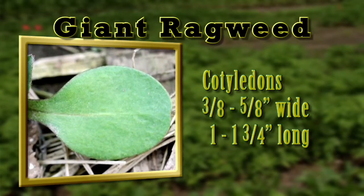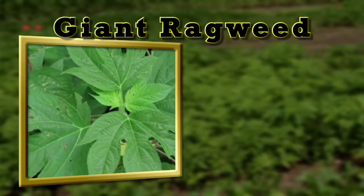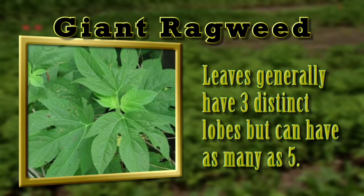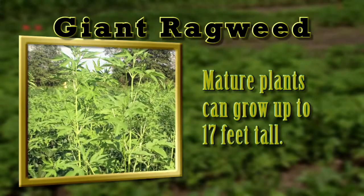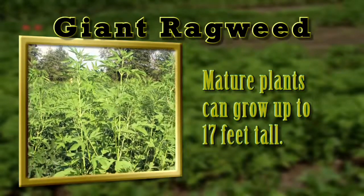The first true leaves have deep lobes, but later leaves have lobes characteristic of giant ragweed. Giant ragweed leaves generally have three distinct lobes, but can have as many as five. Although mature giant ragweed can grow to 17 feet tall, its height often depends on competition with other plants.